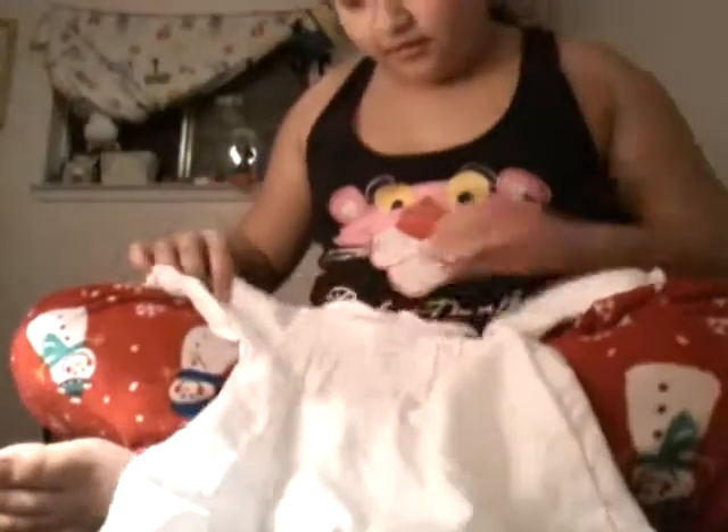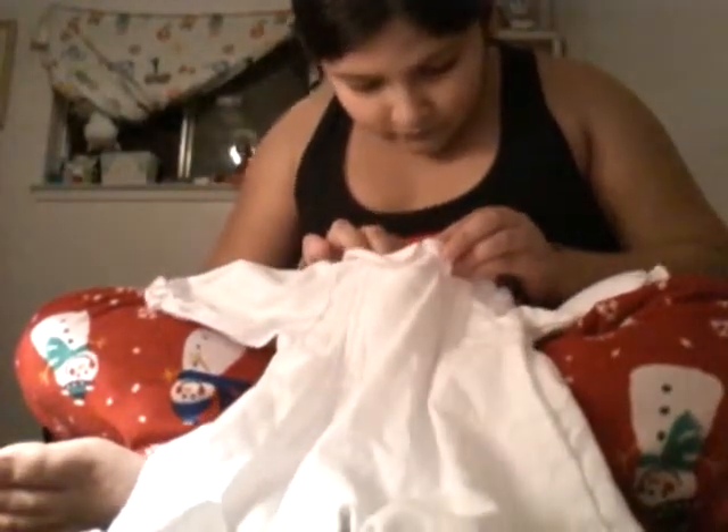It is a baby present. So first I got this — it's this really cute little thingy for the baby. Is this terry cloth? I don't know. Is this terry cloth? Because if it is, it's so cool.